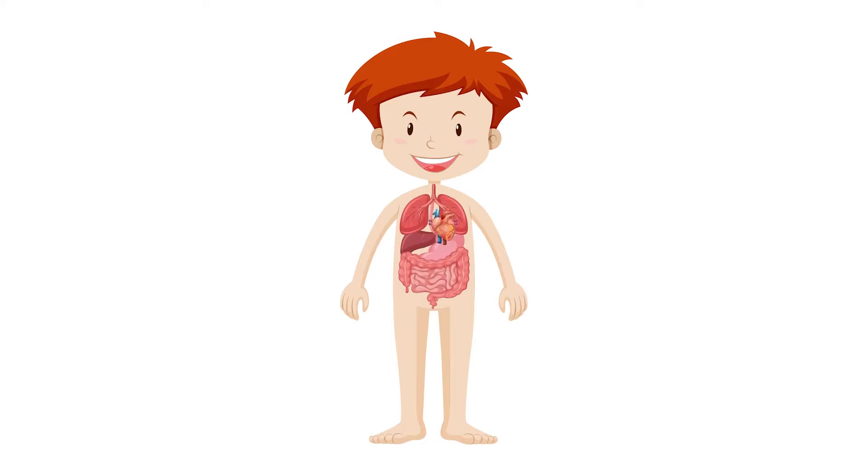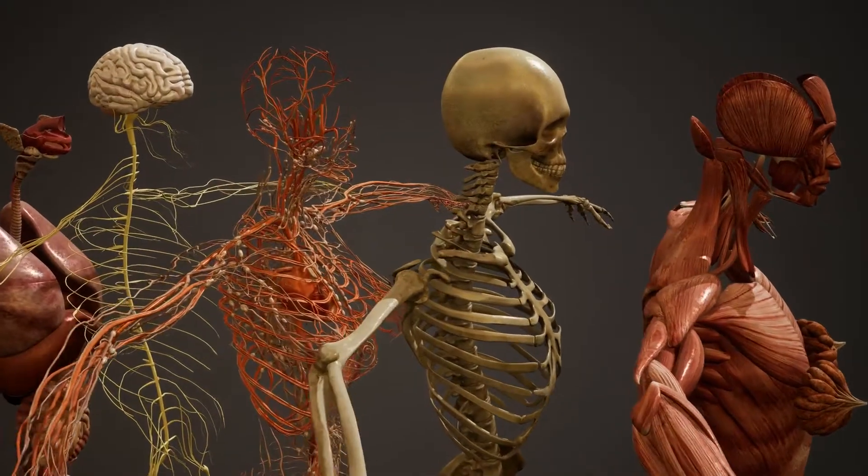There are different parts inside your body too. These parts all work together to help your body in different ways.